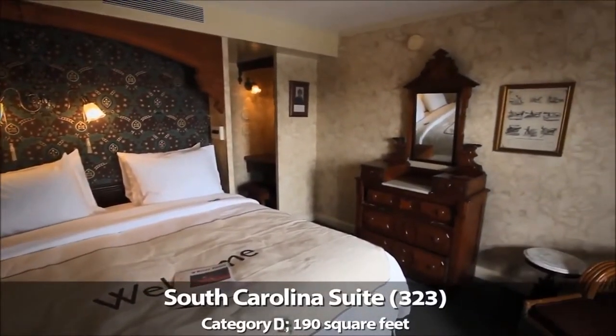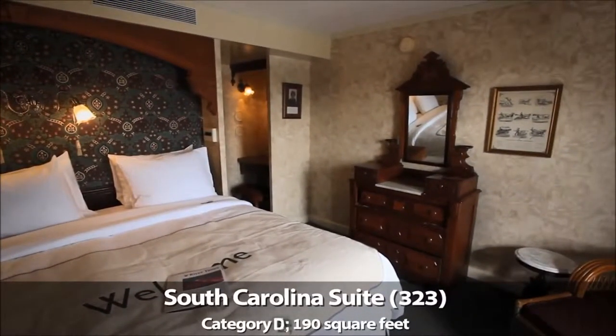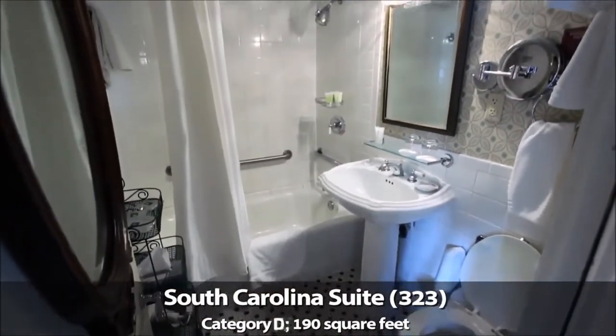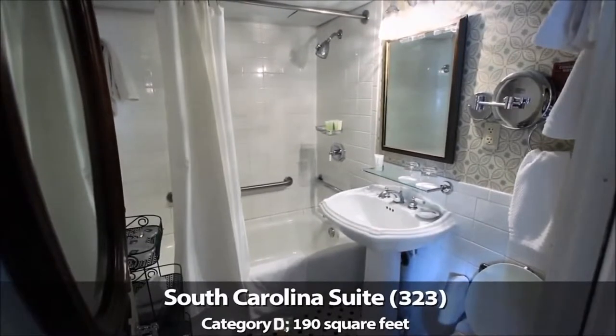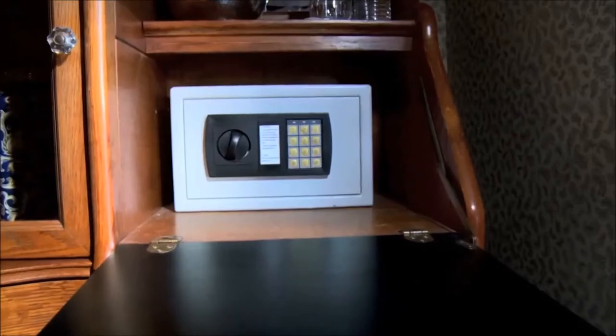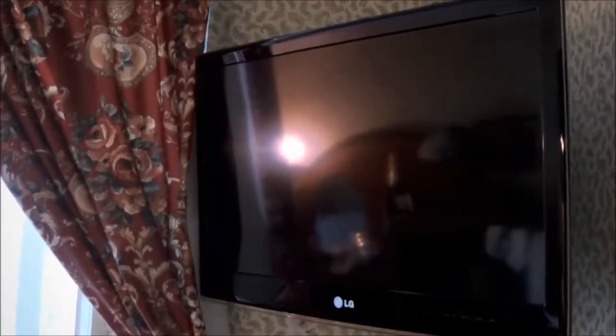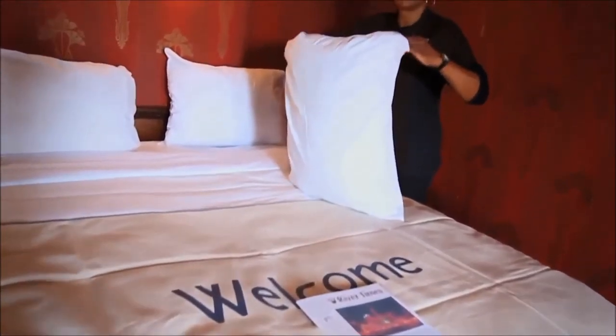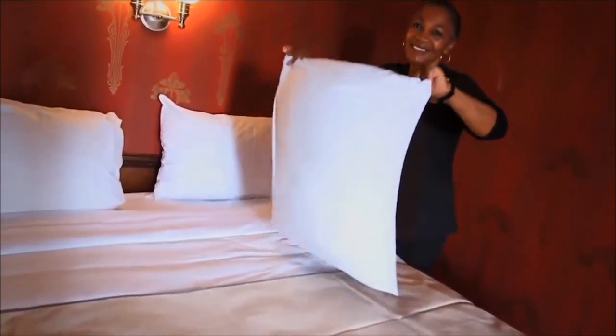With such a variety of staterooms and suites on the American Queen, it's easy to find the space you desire at a price you'll appreciate. But no matter which category you choose, you'll still get the same great service and amenities: free bottled water, safe, flat-panel television, and twice-daily servicing of your room, plus that gracious Southern hospitality that brings you back time and again.